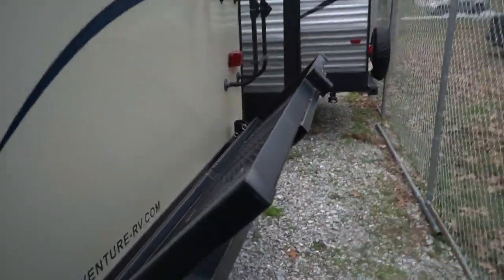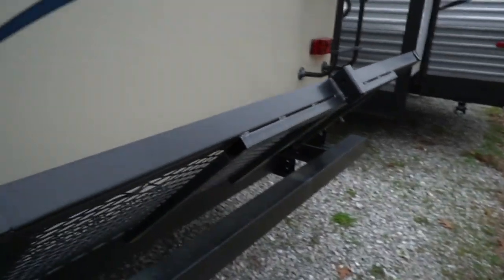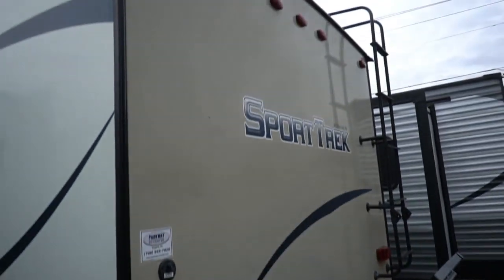You can do it all folks — bicycles, you've got a thing right here where you can put a bicycle rack on if you want to. And it only extends your camper maybe two, two and a half feet. So it's nothing to it.